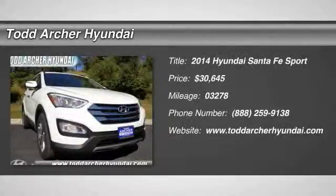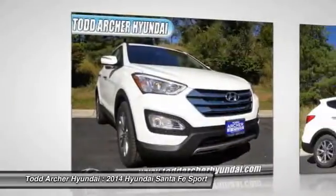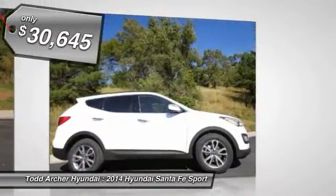The 2014 Santa Fe. Style, quality, performance, value. Need we say more? And is priced below $35,000.